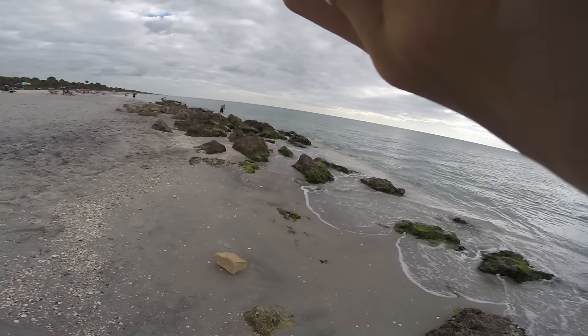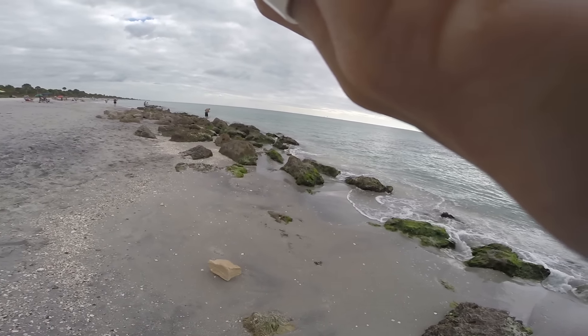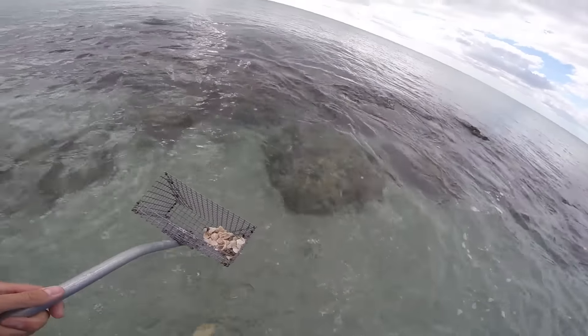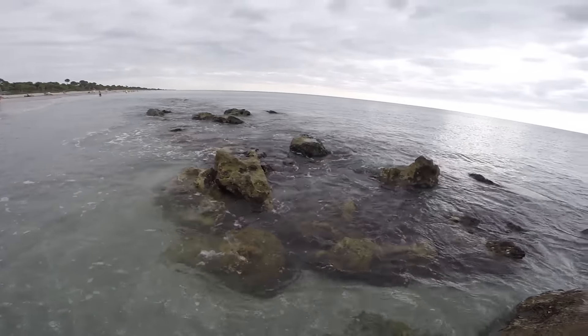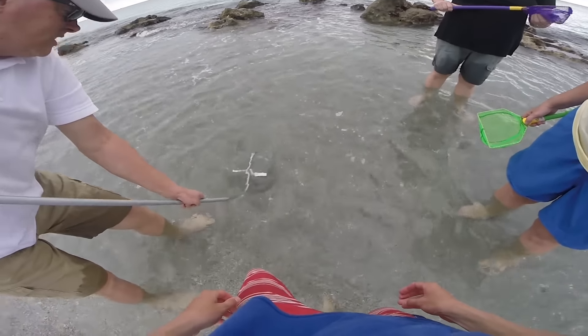Yeah, that's all I can tell you — ankle deep to knee deep is where most of them are. Gotcha, alright, well I'll keep looking. You know guys, it looks like a tooth but it's flat. People are telling me that shark teeth are everywhere and I'm going to really stink at finding these things. I think my basket had holes that were too big — so that's the deal.